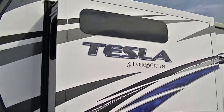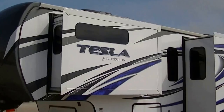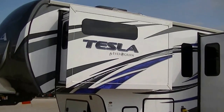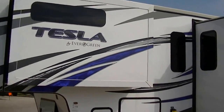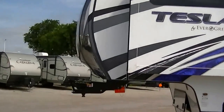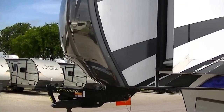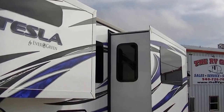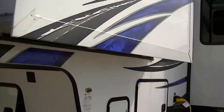Howdy, this is Bob Barker, your RV Guy extraordinaire out here at the RV Guys in Valley View, Texas. Have I got a toy hauler treat for you today — the Tesla by Evergreen. Already outfitted with a trail air hitch, so it's going to ride smooth right down the road behind you. Two big old slides, one in the living and one in the master, so you've got plenty of room to spread out and get comfortable.